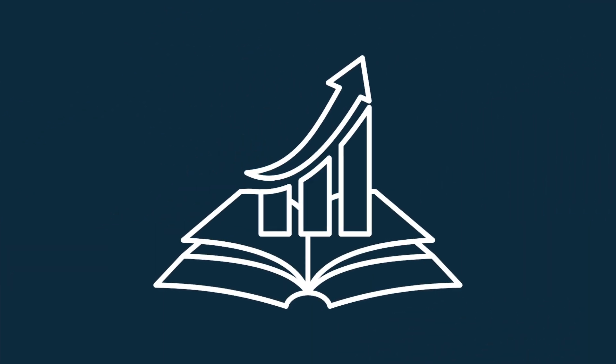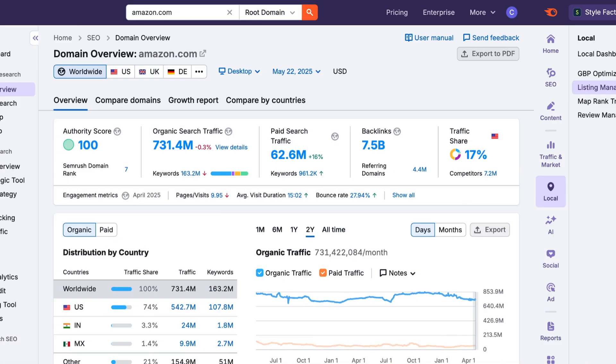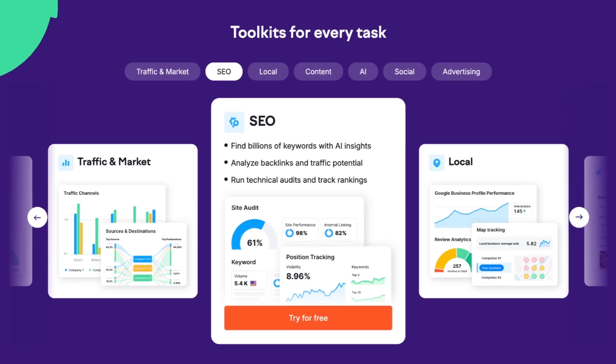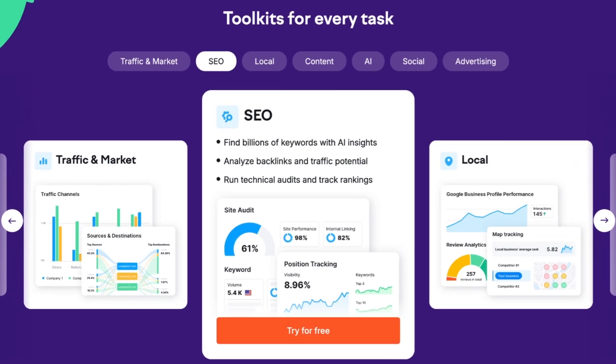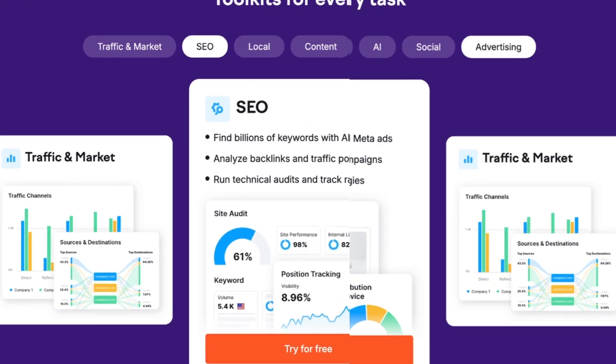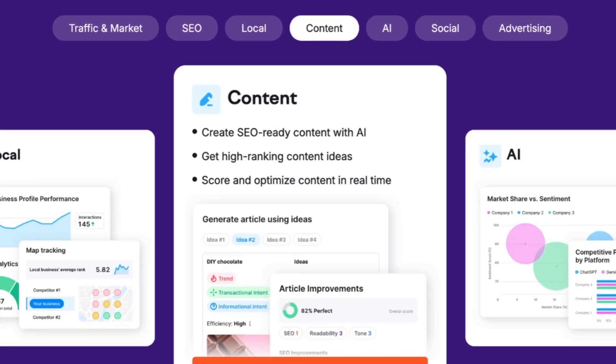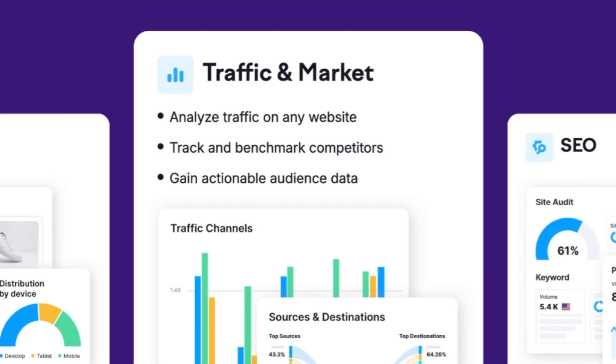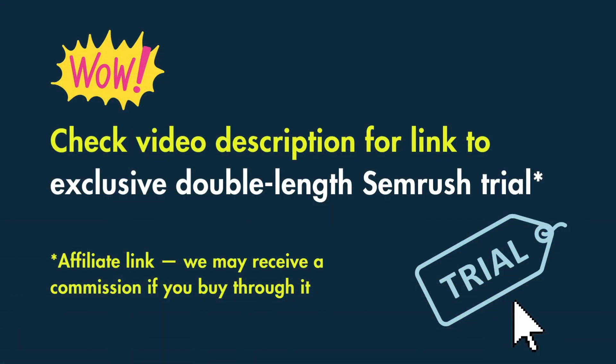There's also its learning curve to consider. With so many tools under one roof, SEMrush can feel a bit overwhelming at first. That said, the platform is extremely powerful, and if you're managing SEO alongside other activities — paid search, content creation, and competitor benchmarking — it's really hard to argue with SEMrush. You'll find a link to an exclusive double-length SEMrush trial in the video description.